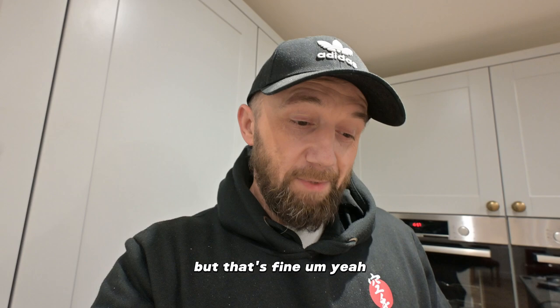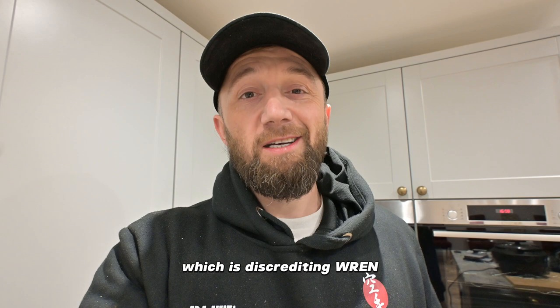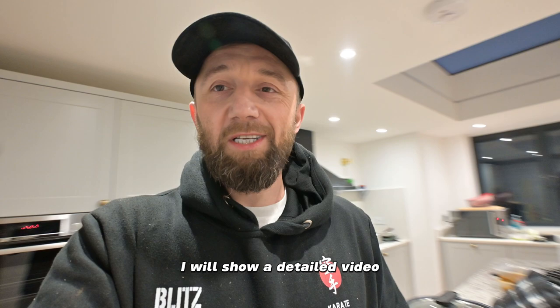Yeah, I think I'm going to do one more REN kitchen, and if that goes well, I'm going to take down my TikTok video which is discrediting REN. So yeah, it's a great success. I will show a detailed video of how the kitchen came out in the final video for the entire project. Bye for now, thanks for watching.